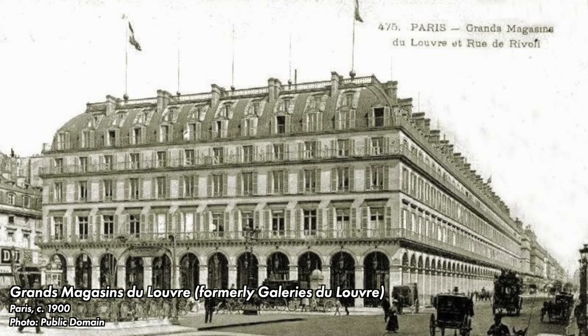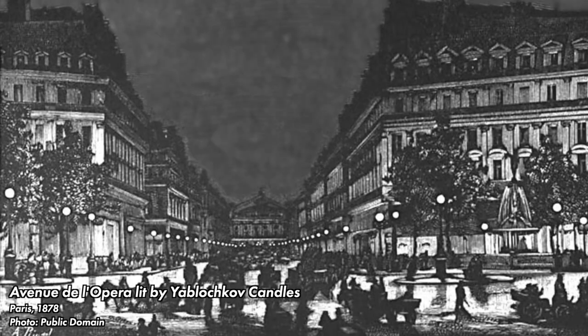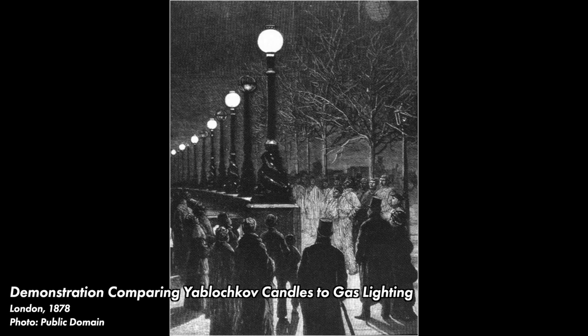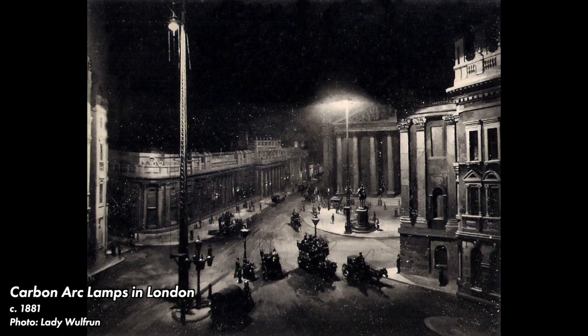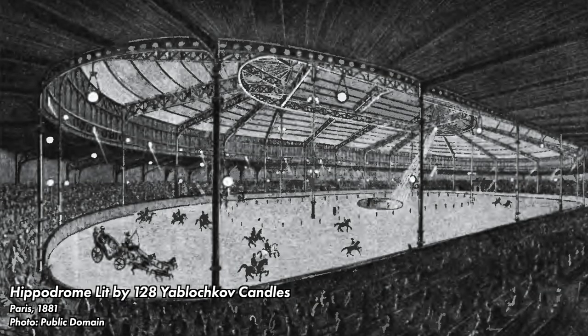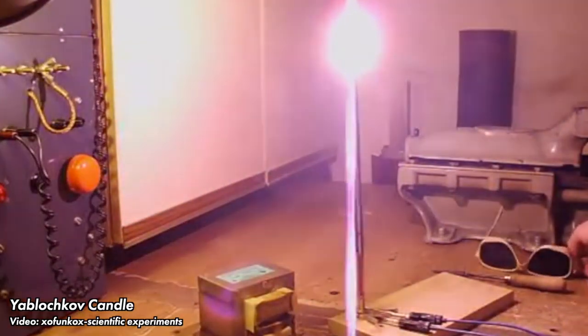The first popular carbon arc lamp was the Yablochkov candle, developed by the Russian engineer Pavel Yablochkov in Paris. It was demonstrated publicly in 1876, and the first commercial installation of the Yablochkov candle was in the Galerie de Louvre department store in 1877. The following year, candles were installed as outdoor illumination in Paris and London. Werner von Siemens struck a deal with Yablochkov to distribute the candles in Germany in exchange for generators. Within a few years, Yablochkov candles could be found throughout Europe. The technology even spread as far as Mexico City, Calcutta, and the palace of the king of Cambodia.